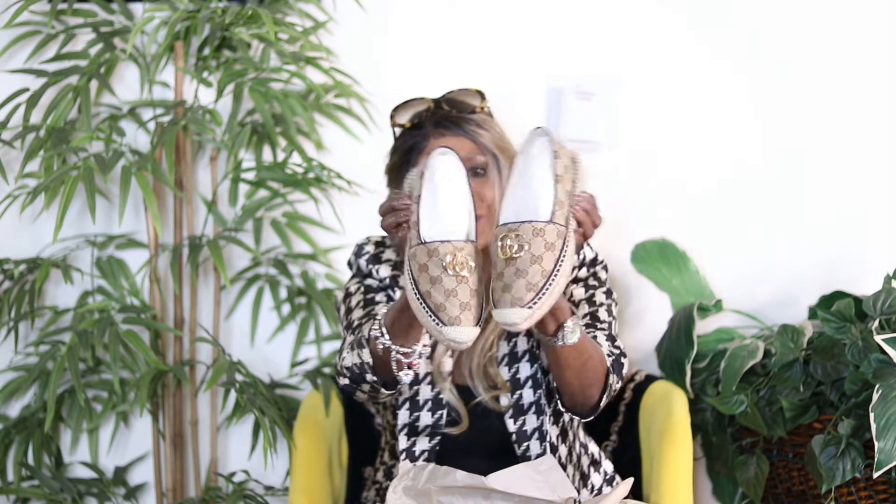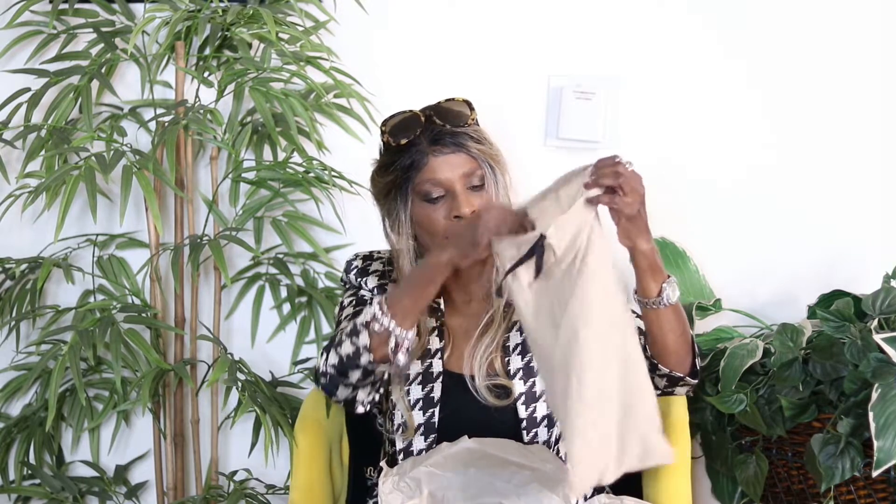I'm very happy that I picked these up. I like to buy luxury shoes that have logos on them because they hold their value and I can get something back from wearing these shoes. I think I got a good deal for a little over $700 for these Gucci espadrilles. I'm very happy with my new Gucci shoes — comment below!